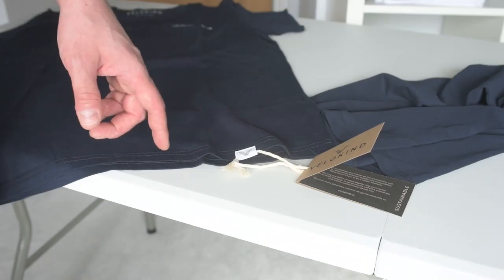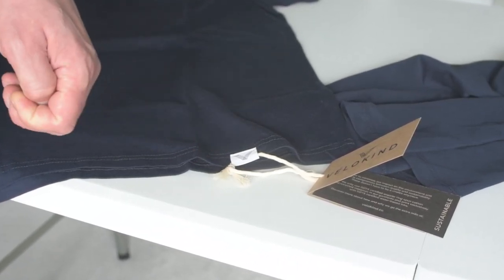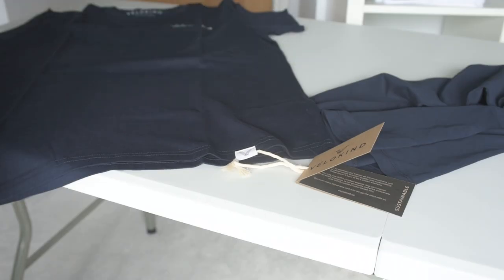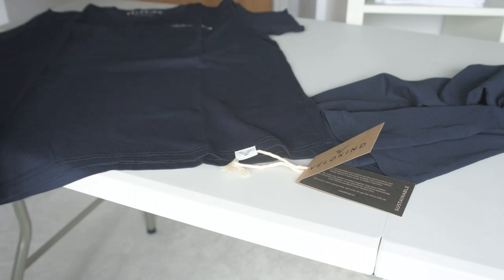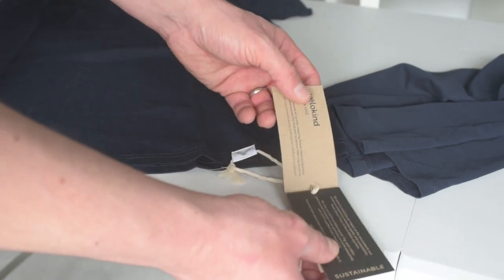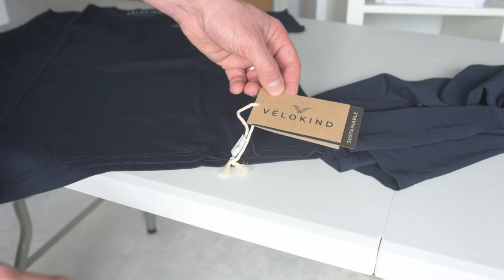Having removed the internal manufacturer's labels — whilst it's not strictly speaking packaging — the next thing we do is sew on a woven label. This is a recycled polyester label. We're a sustainable cycling apparel brand, so everything we do has a sustainable element to it. Because we've removed all the internal labels and we don't want to add plastic tags, this woven label allows us to thread through some organic cotton, and attached to that is a two-piece hang tag made from recycled craft material. It's a great way to communicate your brand values and add value to the whole product.